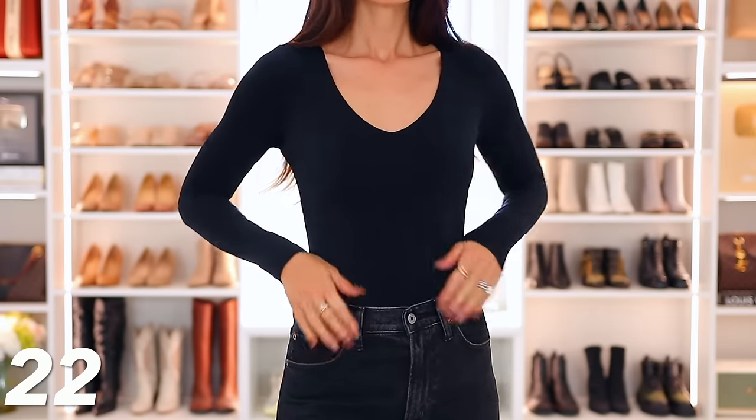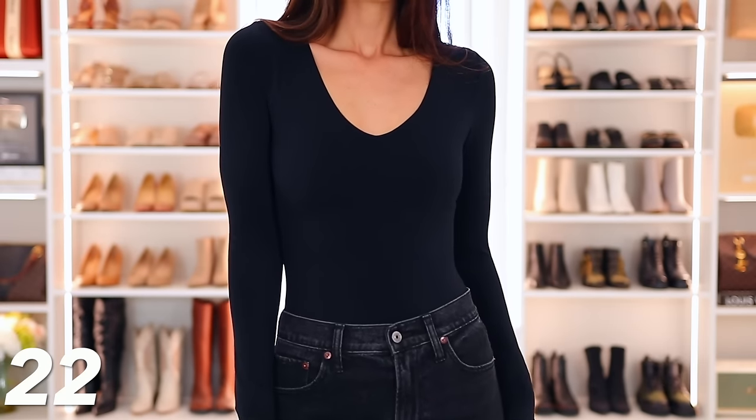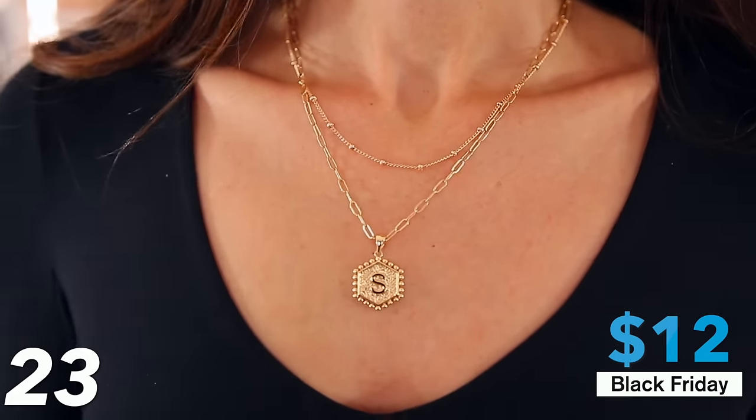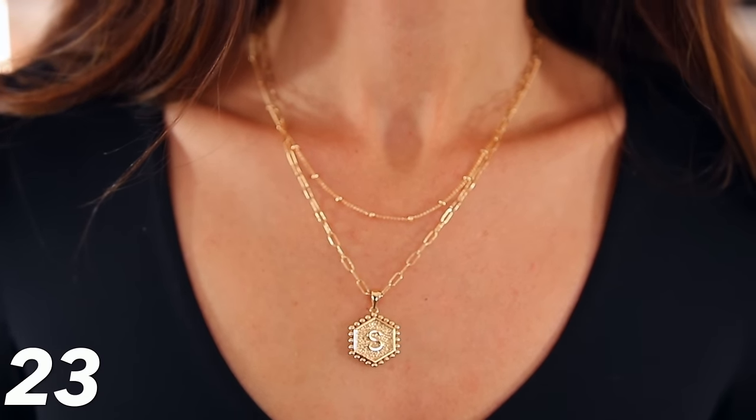I also want to mention what I'm wearing. Under this number I'll link several black bodysuits with different necklines — all very on sale, some up to 53% off. A black bodysuit is great to have in your closet because it stays tucked in and you can really layer with it. I'm also wearing this initial pendant necklace set, on sale for only $12. It's great for yourself or as a personalized gift — I have an S for Shea. I've had it for almost two years and it hasn't tarnished.